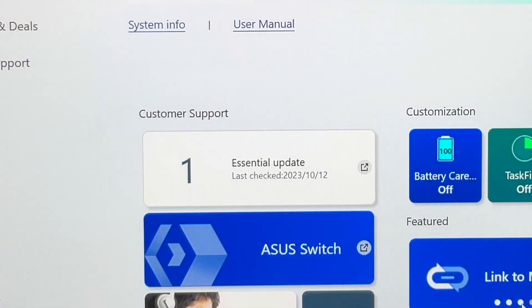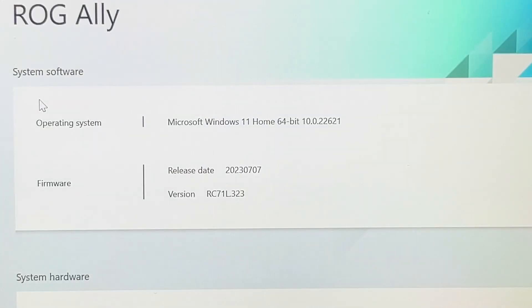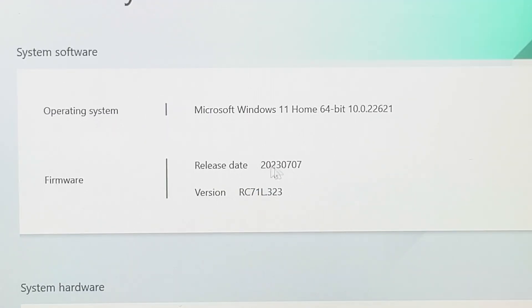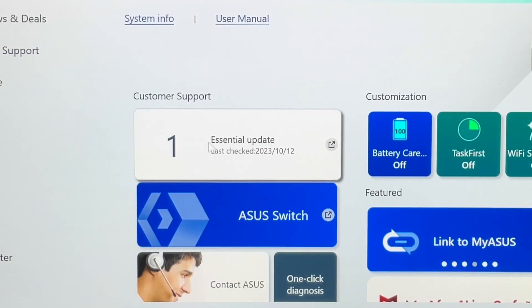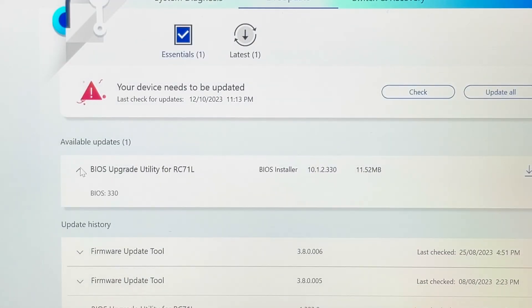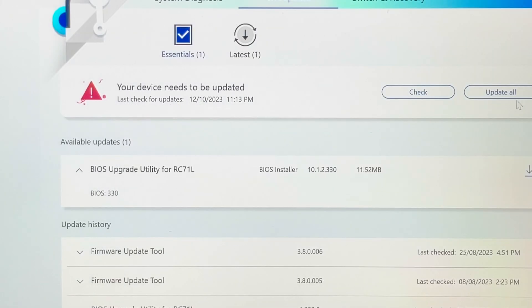Just before I update, I'm going into the MyASUS app, clicking on System Info, and we can see here that I'm on the old 323 BIOS. After the update, this should change to the brand new 330. So let's go ahead and update by clicking on the Essential Update tab, opening the BIOS Info to double-check it's the new 330, and then download all.